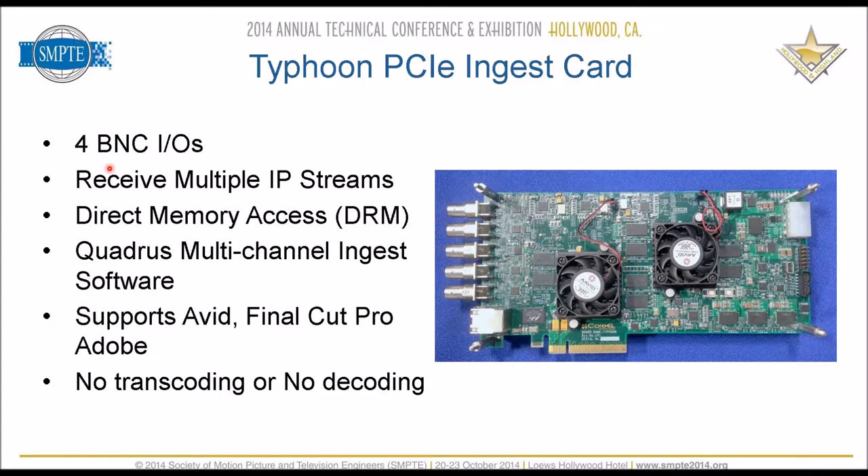This is the StageBox Typhoon card — the name may change before we formally release it at NAB. What's available today are the stand-alone boxes, and we're working on repackaging them in a rack mount configuration for a more traditional base station receiver. The Typhoon card can also go in a nonlinear editor or an inexpensive PC as a capture device — it can take multiple streams in and has four BNC I/Os.